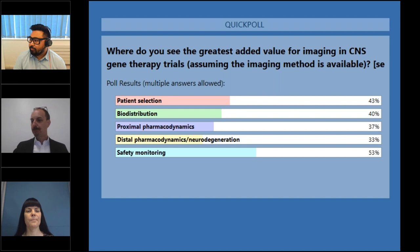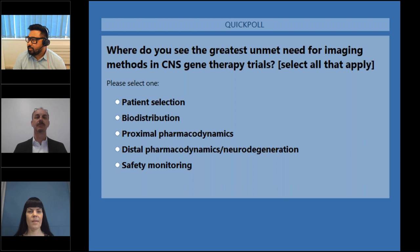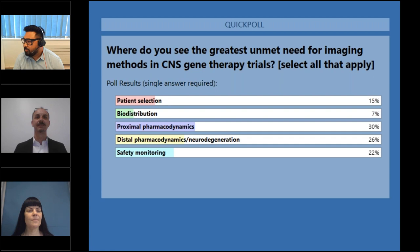The second question: where do you see the greatest unmet need for imaging methods in CNS gene therapy trials? Select all that's applicable. We're really looking at distal pharmacodynamics and neurodegeneration. And I think proximal pharmacodynamics is the most prominent response here, where we think there's the greatest unmet need for imaging methods in CNS gene therapy trials. That's super insightful and going to be helpful for how Adam is going to angle his presentation.